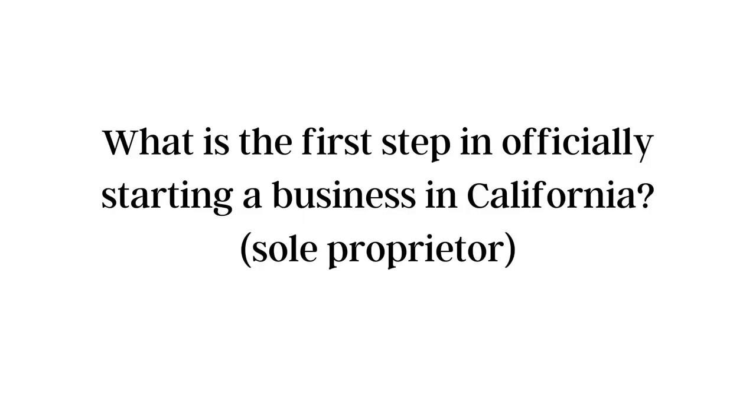If you don't know what a sole proprietor is, or if it is the right type of business for you, I want you to click the link in the video description down below, where I walk you through that decision.